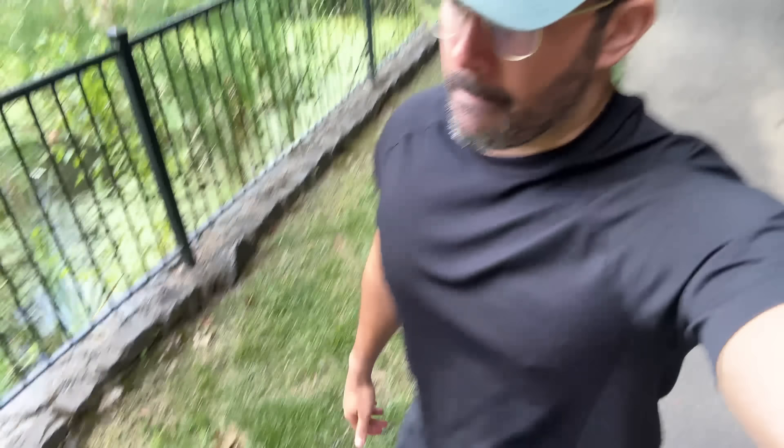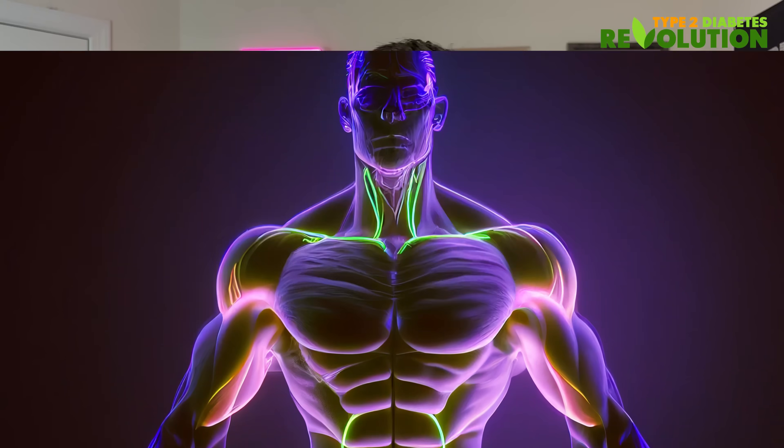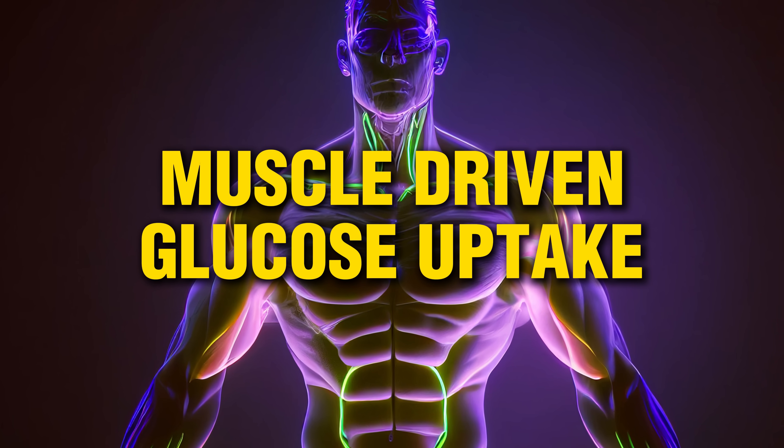After lunch, I went for a 15-minute walk — nothing intense, but incredibly effective. Once you're done eating, put your walking shoes on and go for a 15 to 20-minute brisk walk. This low-intensity movement won't disrupt digestion, but it will help your body use the sugar from your meal right away. This brings me to tip number two: muscle-driven glucose uptake. The science behind it is fascinating.